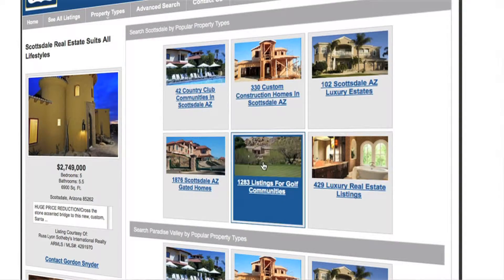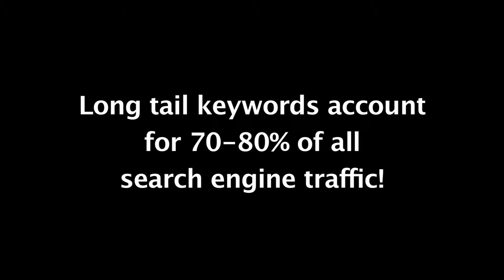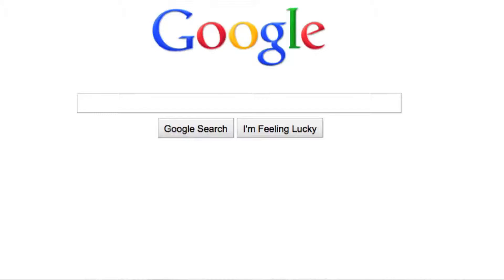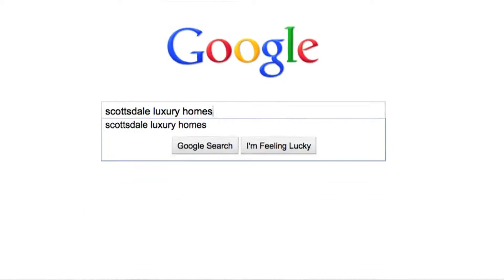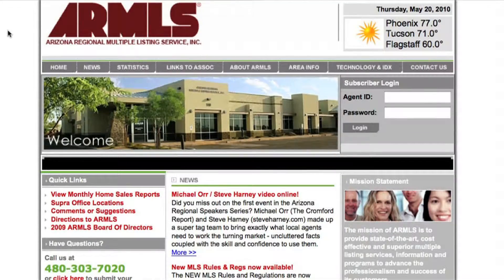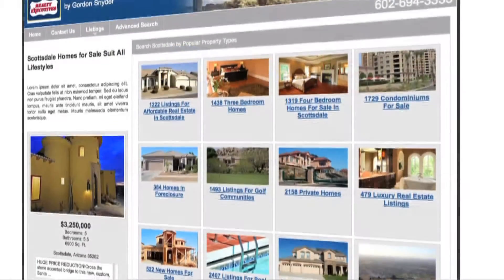IDX Fusion themes listings by topical categories and automatically creates rich long tail content for your website or blog. Long tail keywords account for 70 to 80 percent of all search engine traffic. The largest source of long tail keywords for targeting real estate traffic are locked inside the listings of your regional MLS database. IDX Fusion unlocks this long tail content and integrates it by topic or theme into your website.